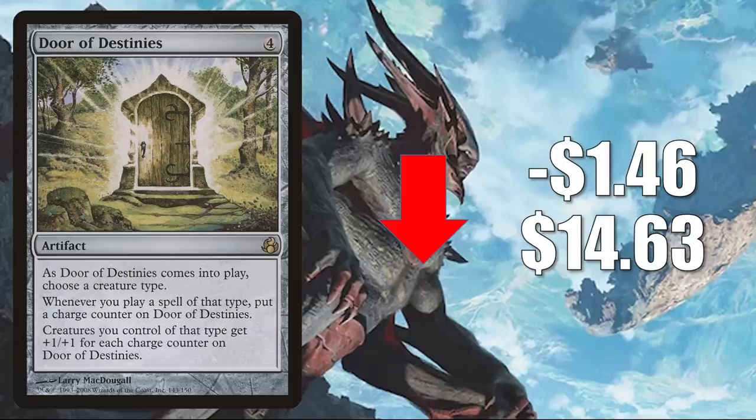Number two is Door of Destinies from Morningtide. This card's been very turbulent — goes up, goes back down. This week, it goes down $1.46 to $14.63. We're talking Commander here: this is great in Tribal builds like Edgar Markov. It is seeing some increased play now in Anowon builds, as well as Aura, Sky Clave Hierophant builds.